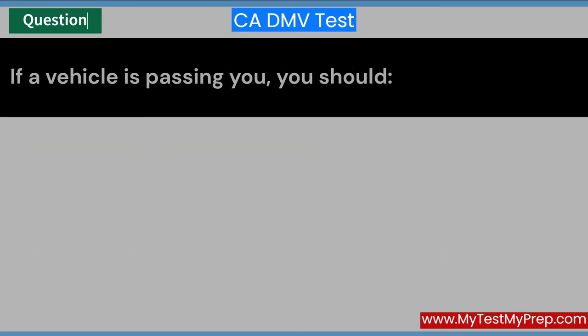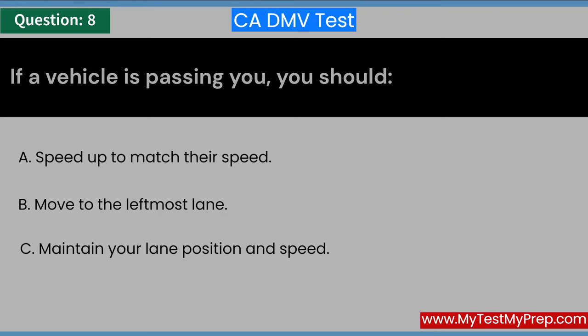If a vehicle is passing you, you should: A. Speed up to match their speed. B. Move to the leftmost lane. C. Maintain your lane position and speed. Answer: C. Maintain your lane position and speed.